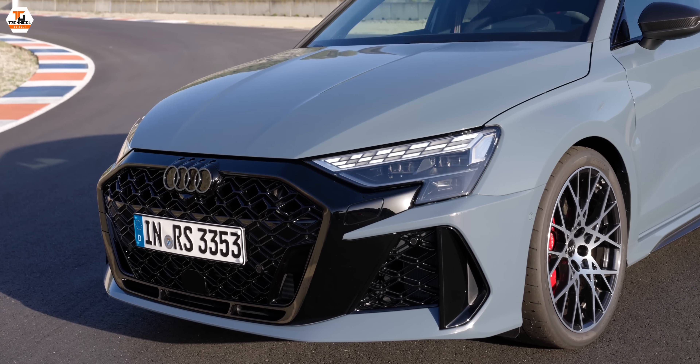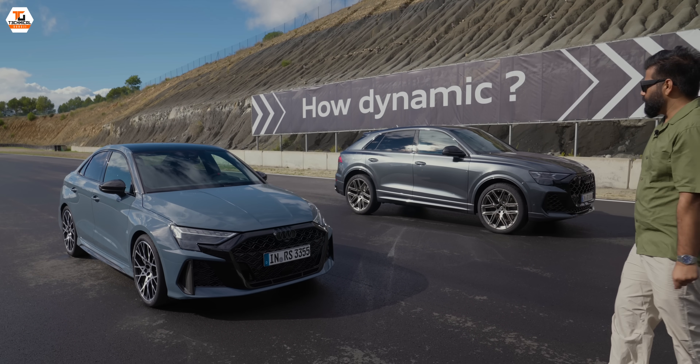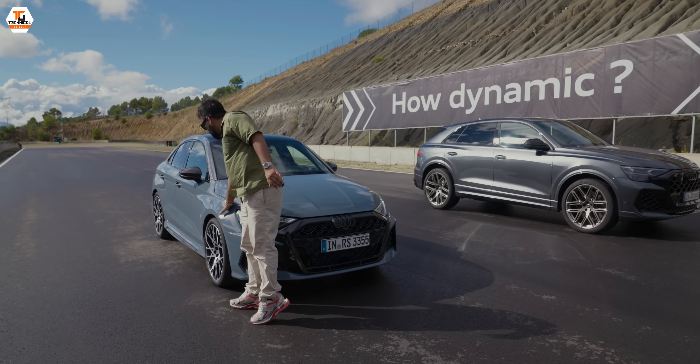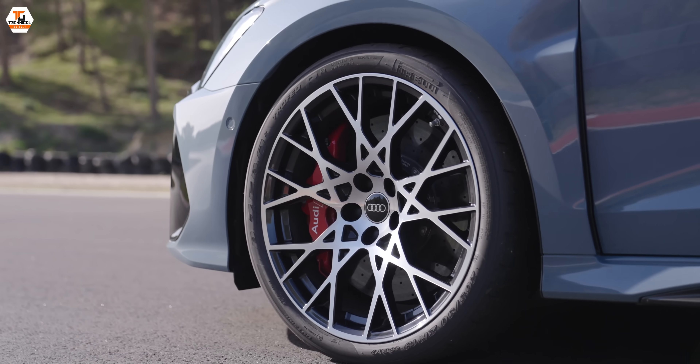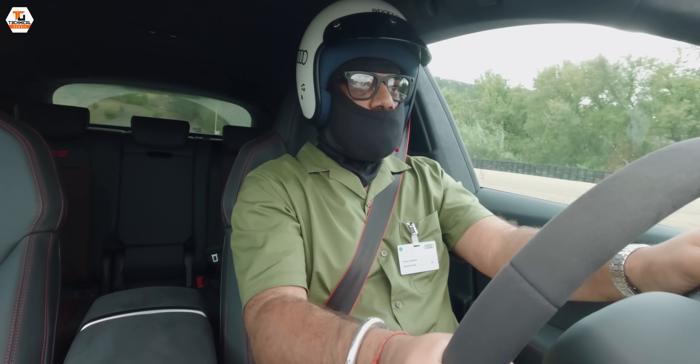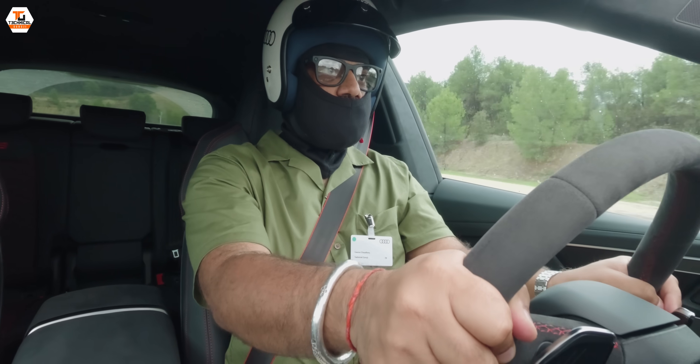The grille is all new, the styling is all new, and the fenders on the side are wide, hanging over to the side with wheel arches that cover them well. Overall, the experience of these two new cars is extremely fun — I tried both on this race track and they were fantastic.